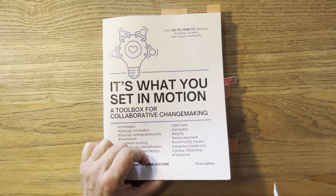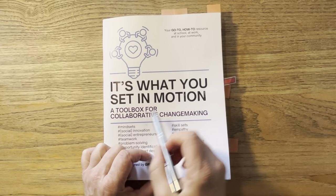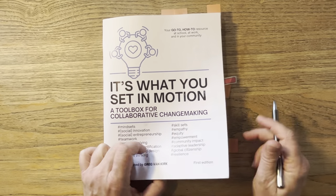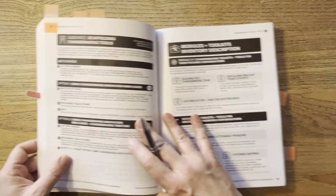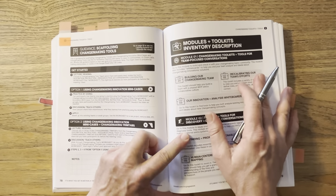Hello, this is Greg Van Kirk, and I just want to offer some further guidance for It's What You Said in Motion, a Toolbox for Collaborative Changemaking. For a few moments here, I'd like to offer guidance on scaffolding changemaking tools.